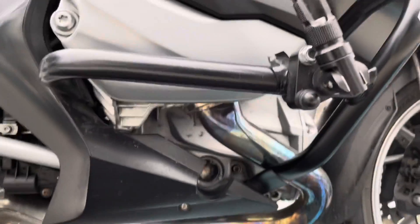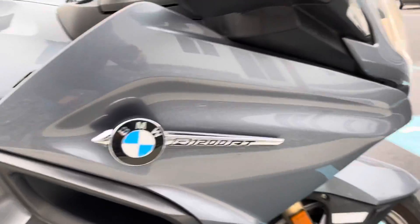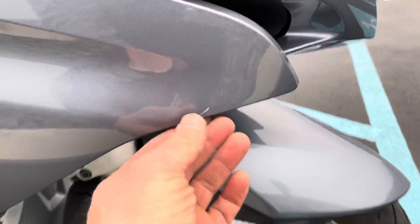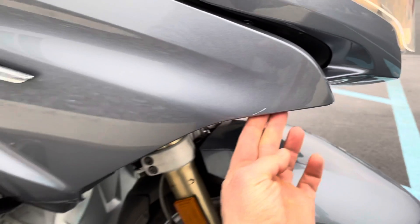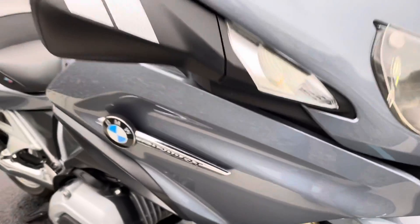Valve cover on the right side is again perfect. Really, the only blemish I found on this bike was a scratch right here on the right-hand fairing. That's it.